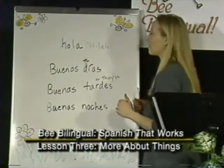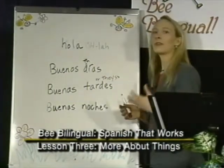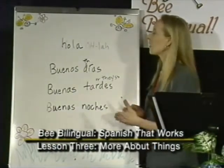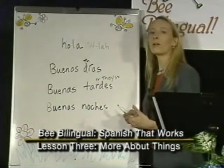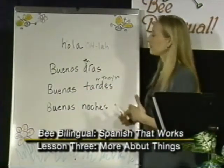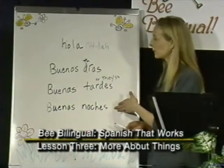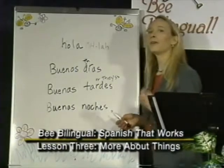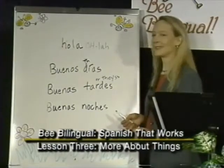I wanted to talk a little about formality. Hola is used with a close friend, co-worker, or someone you know — even someone you treat politely, as long as they're an acquaintance. Buenos días, buenas tardes, and buenas noches are more formal. You can combine the two to make it formal but a little more personal: hola, buenos días or hola, buenas tardes.